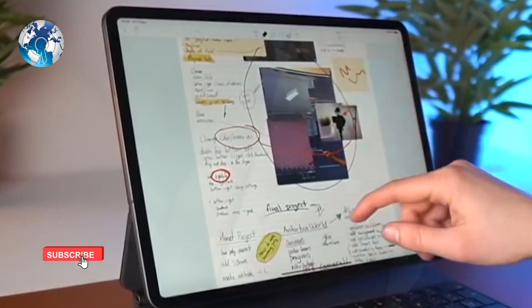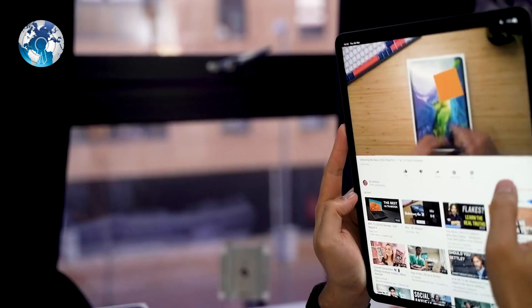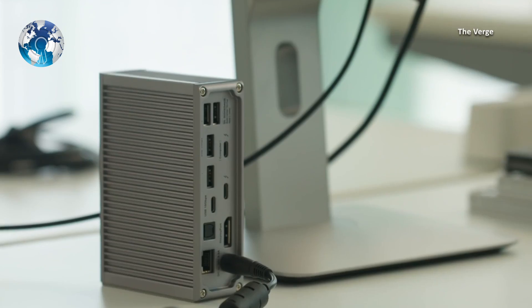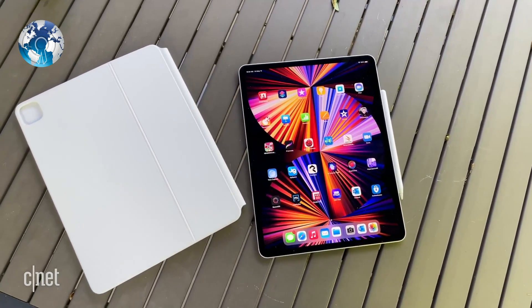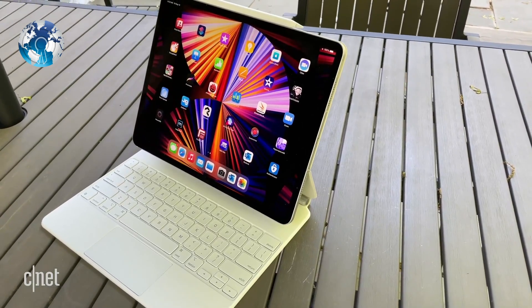The tablet lasts up to 10 hours of browsing or movie watching, or well over 9 hours of working using text editors and web browsers. New for the M1 iPad Pro is the upgrade of the USB-C port to full USB 4 and Thunderbolt 3 support, which quadruples the bandwidth of the connection and opens up further expansion capabilities.